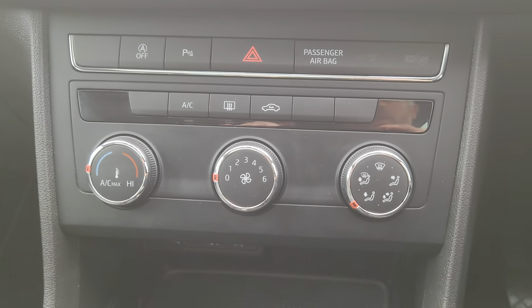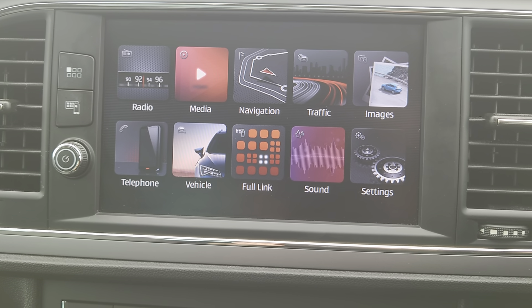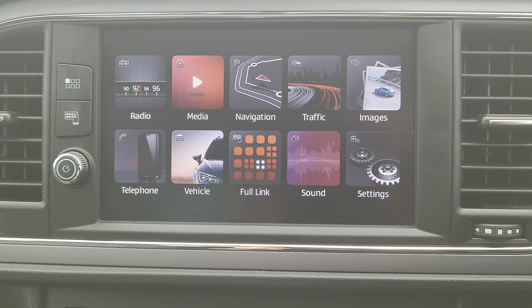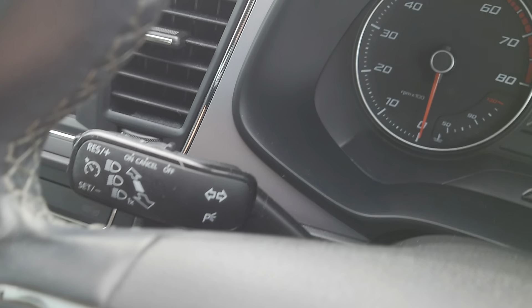Here's your 6 speed gearbox, electric parking brake, auto hold, 2 USB ports along with your auxiliary, air con, climate control, colour console in the centre. You've got your full link there, sat nav, DAB radio — pretty standard layout for the cockpit.